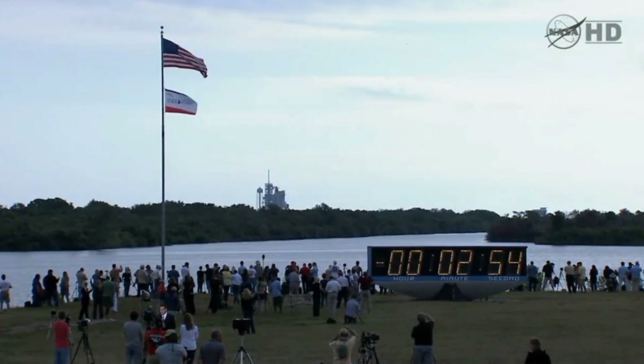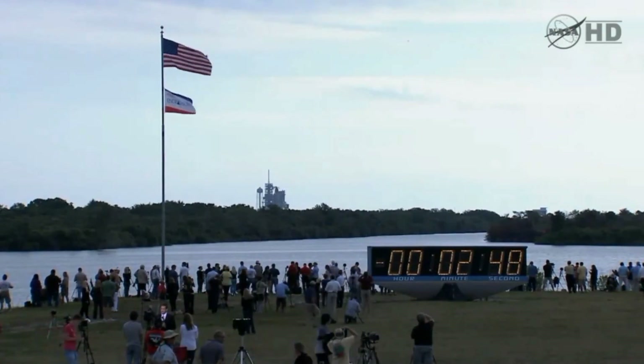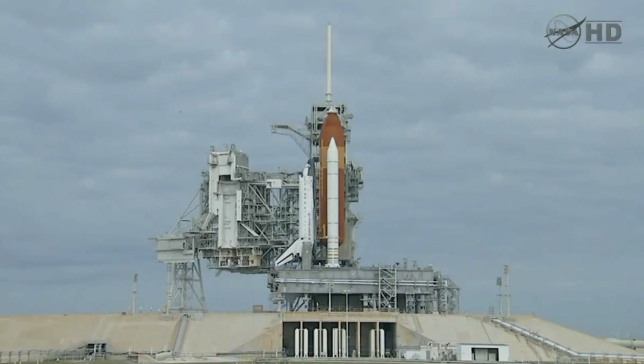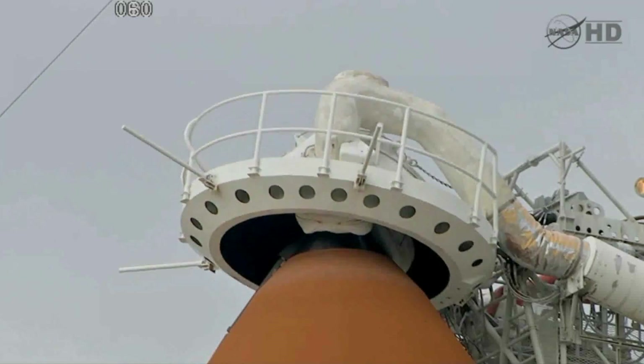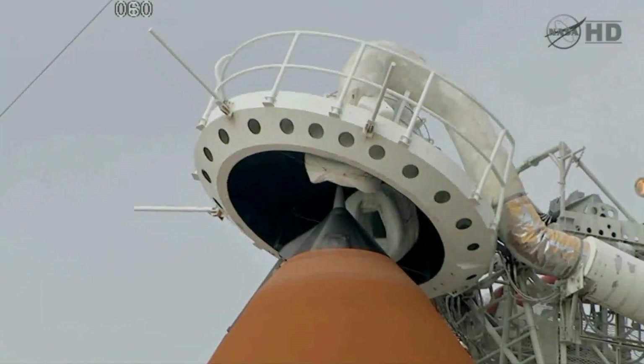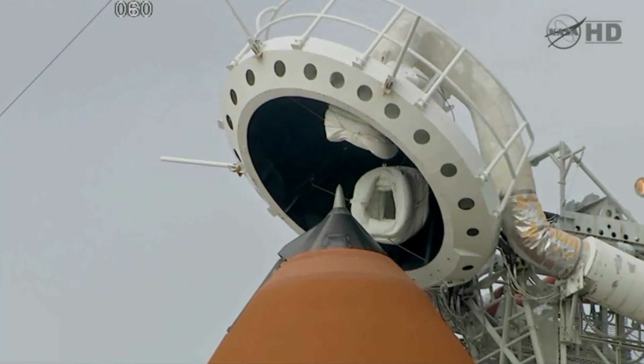Pressurizing the liquid oxygen tank. We'll now be retracting the gaseous oxygen vent arm. PLT, OTC — clear caution and warning memory, verify no unexpected errors. PLT, that's in work. OTC, PLT: caution and warning memory is clear, no unexpected errors. Copy that.